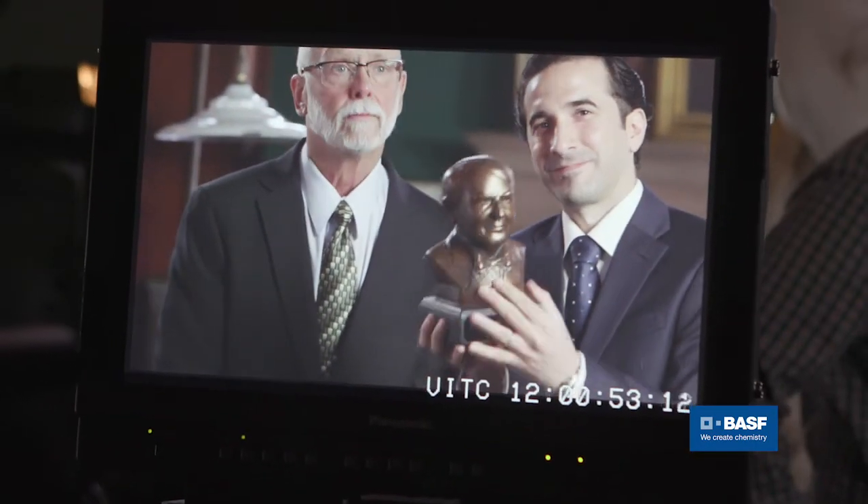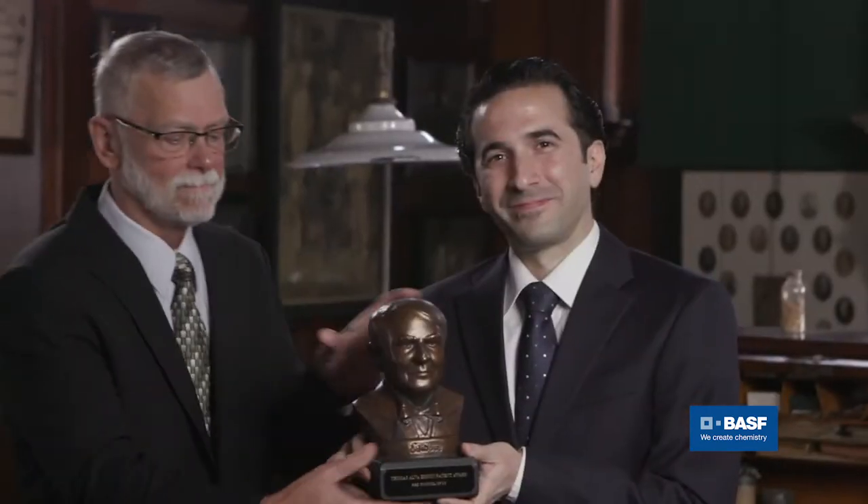Edison is an extremely inspiring figure for me, and to get this award named after him means a lot. I actually grew up in Edison, New Jersey, and never did I dream that I would actually return here and talk about a patent that I played a role in, and to be honored by the R&D Council in New Jersey is really quite an honor. The BASF Catalyst R&D site is very nearby to the Edison Museum, so to be recognized in that name is quite an honor.